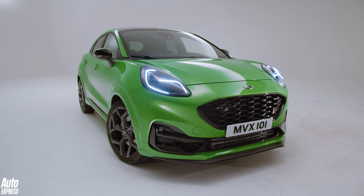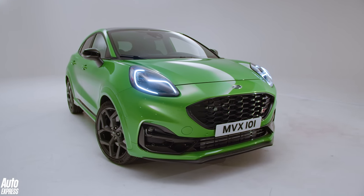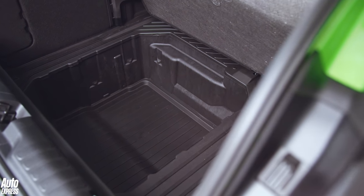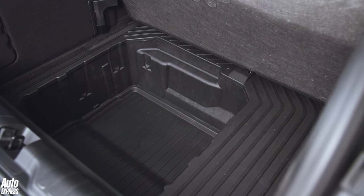It rides on the same platform as the Fiesta supermini, but it's bigger inside and more practical. The boot measures 456 litres, and it keeps the Puma's mega box — a hose-down 80-litre bin beneath the boot floor.